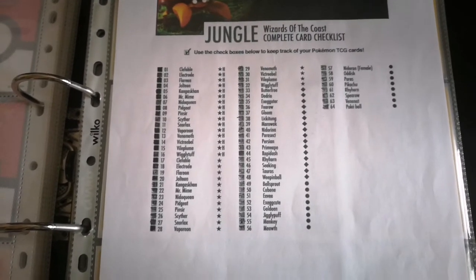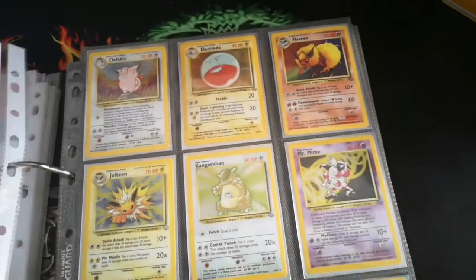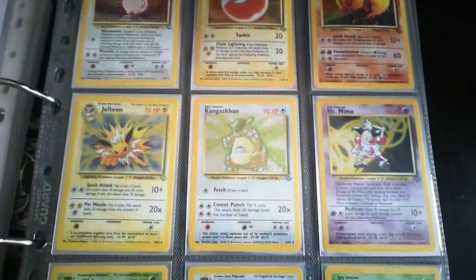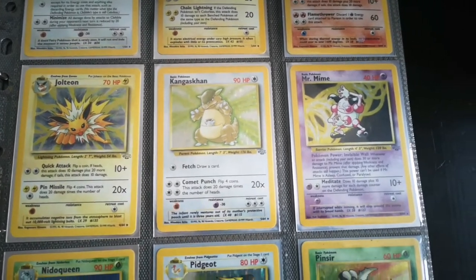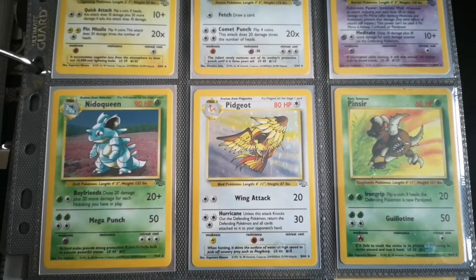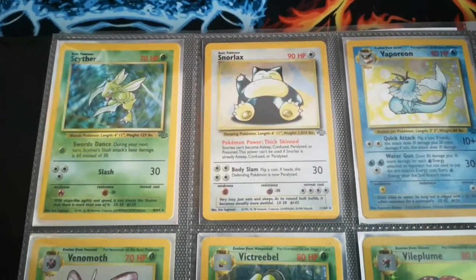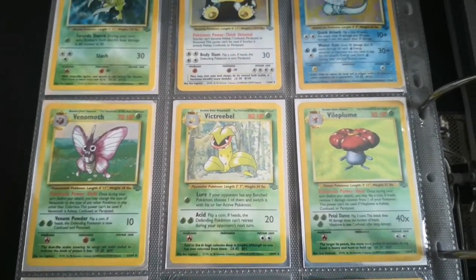So that's it for Base Set. We then get on to Jungle, which again I have complete — and when I say complete, I don't have all the first editions, but as far as an unlimited set I do have a complete set. We've got some nice hollows here: Clefable, Electrode, Flareon, and then Jolteon — which I think back in the day was the chase card for this set and probably to this day still holds the most value. Pidgeot, which is actually my most favorite artwork from this set — fantastic artwork. And then we've got the main man himself, Scyther, and our Snorlax, Vaporeon, Venomoth, Victreebel, Vileplume.